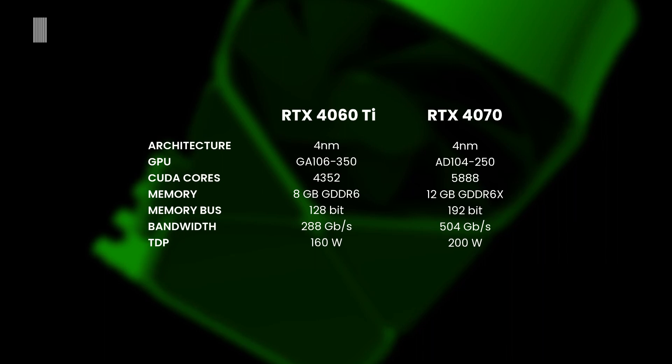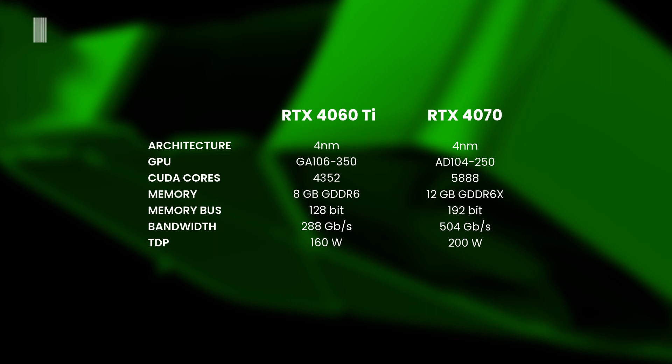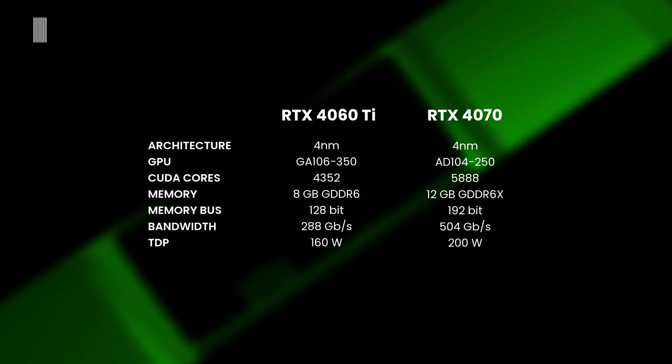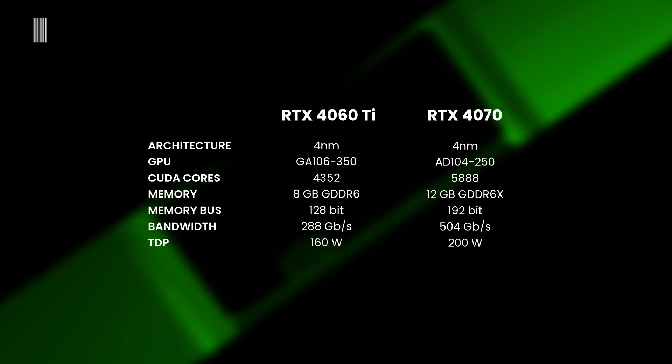Comparing to the yet-unreleased RTX 4070, there is a marked difference. The 4060 Ti has 1536 fewer CUDA cores, 4GB less memory, and uses GDDR6 instead of GDDR6X. It also has a 64-bit narrower memory bus, with memory bandwidth of 288 GB/s versus 504 GB/s, and a 40-watt lower TDP.